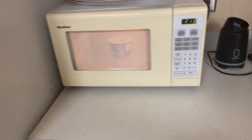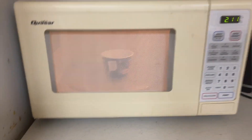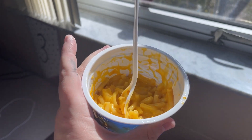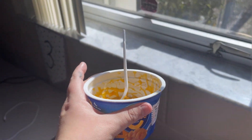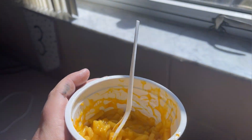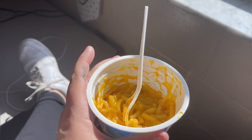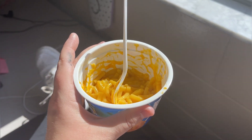It is lunchtime and I'm having an instant mac and cheese. I'm waiting for it to cook. Now I'm back in my classroom with my cup of mac and cheese. I sit by the window because this is the only spot in the room that has service, and I usually scroll on whatever loads — so time for lunch.